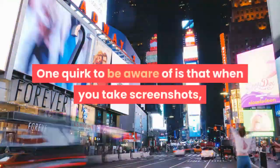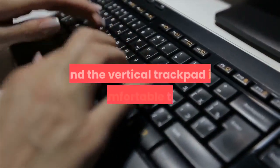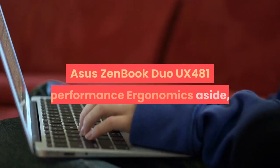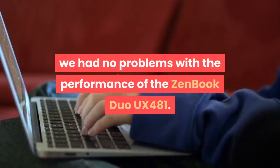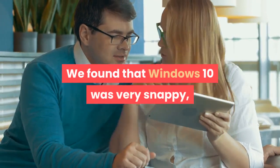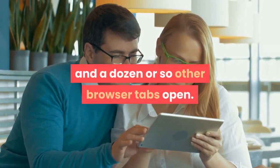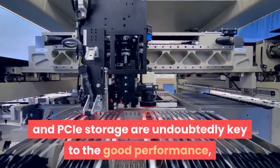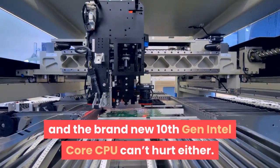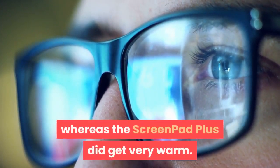The keyboard layout is compromised and the vertical trackpad is uncomfortable to use. Ergonomics aside, we had no problems with performance. Windows 10 was very snappy, and there were no slowdowns even when streaming video with several programs running in the background and a dozen or so browser tabs open. This laptop was also quick to wake from sleep, but it takes an additional second or two for the ScreenPad Plus to come to life. The generous amounts of RAM and PCIe storage are key to the good performance, and the brand new 10th Gen Intel Core CPU can't hurt either. One advantage of having the keyboard so far forward is that it isn't affected by heat at all when the laptop is in use, whereas the ScreenPad Plus did get very warm.